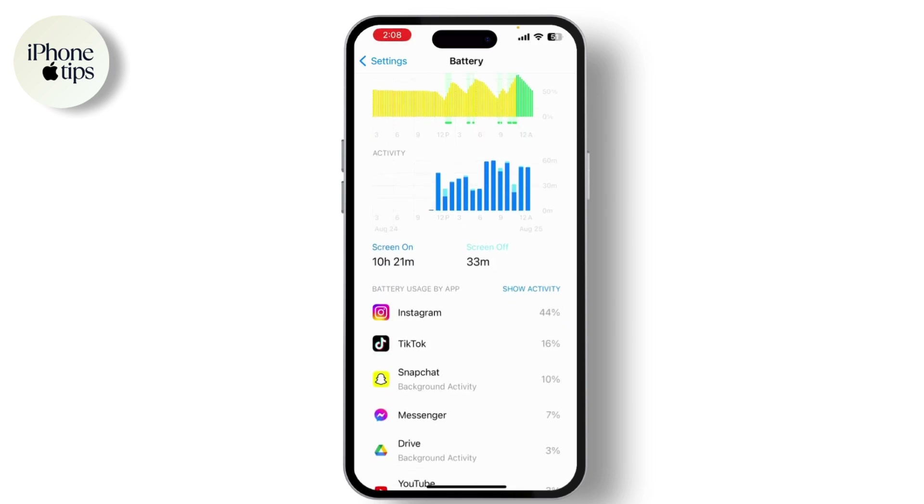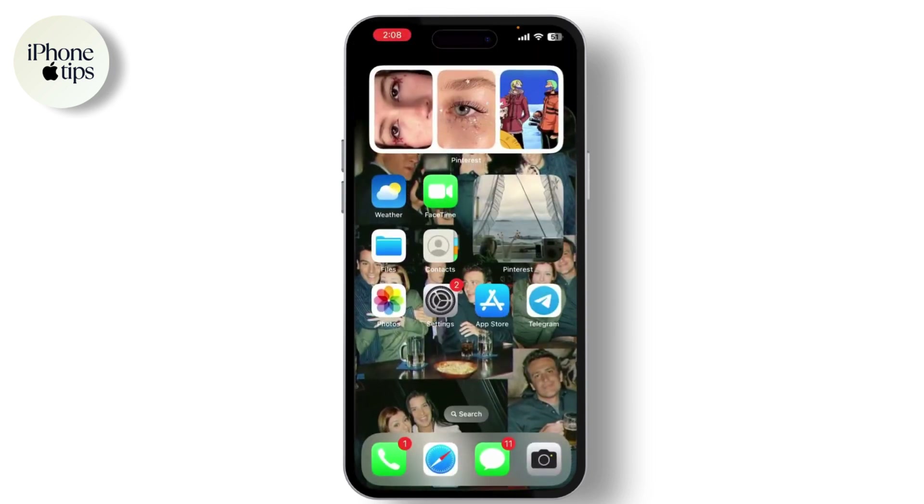Your iPhone 12 is designed to operate within a certain temperature range. Avoid exposing your device to direct sunlight or leaving it in a hot car. If your iPhone gets too hot, try to move it to a cooler environment.